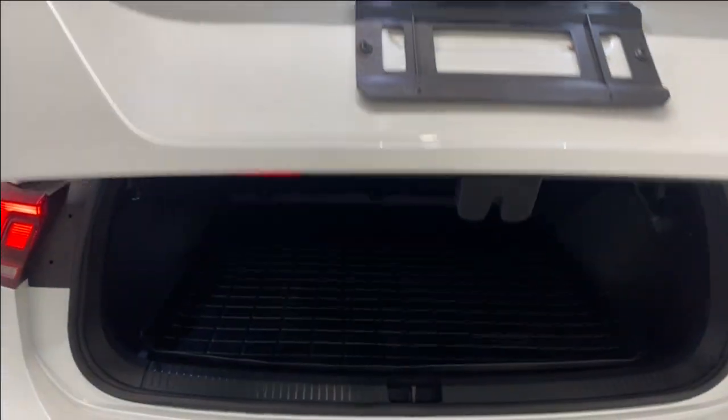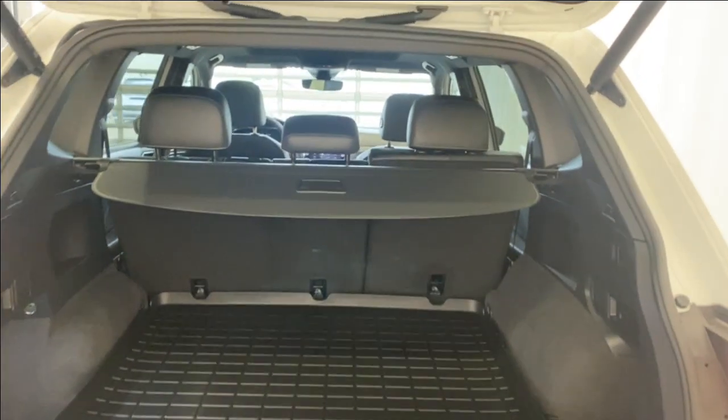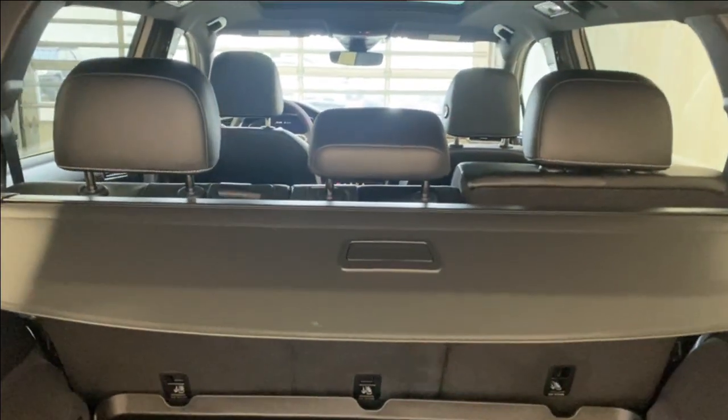The power trunk opens up nice and easy with a press of the button. In the back we have all-weather mats, 60/40 split rear seats, and a trunk privacy cover.